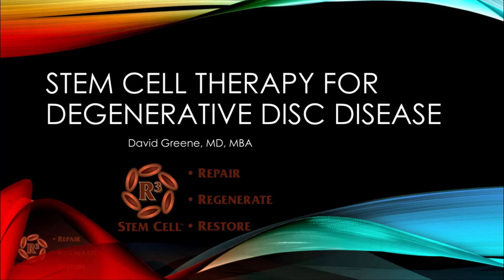Hello, this is Dr. David Green, CEO of R3 Stem Cell. Today's topic is stem cell therapy for degenerative disc disease.